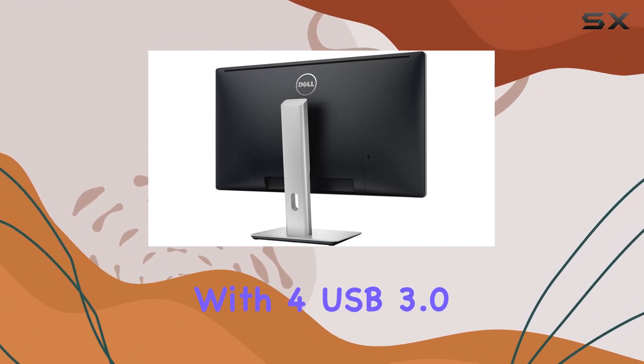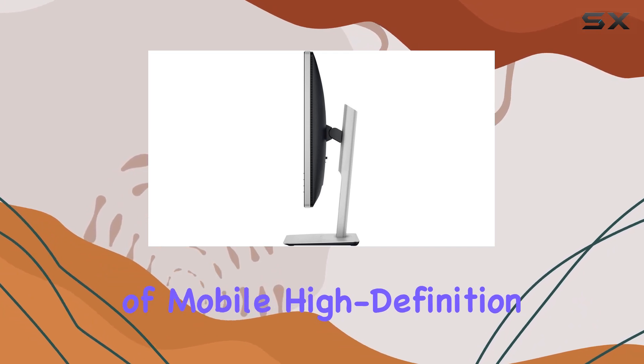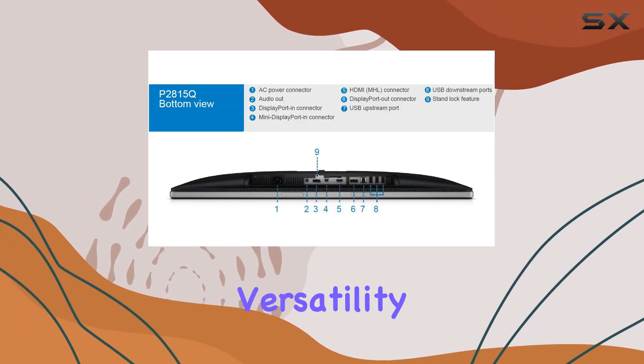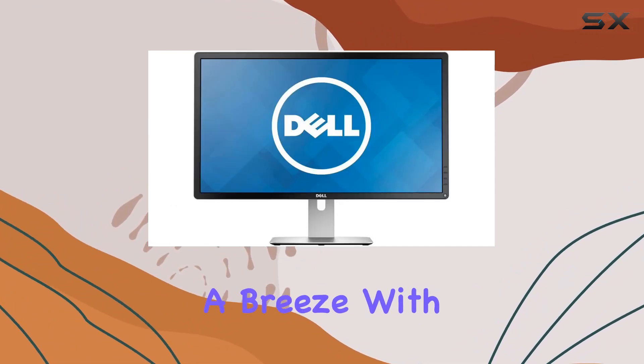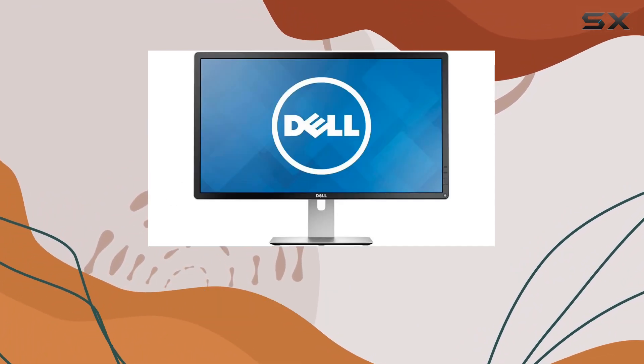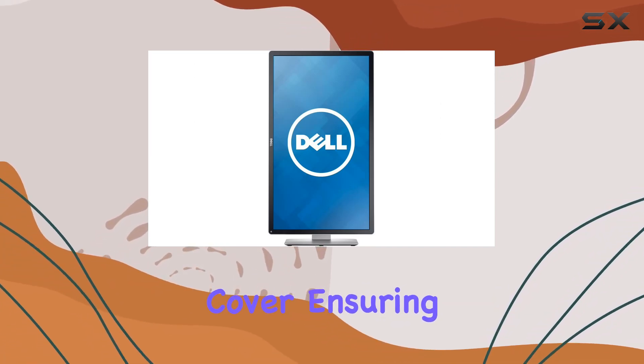Connectivity is seamless with four USB 3.0 downstream ports, and the inclusion of Mobile High-Definition Link (MHL) adds versatility. Security is addressed with a cable lock slot, and cable management is a breeze with the integrated system. The Dell P2815Q comes with a stand and cable management cover, ensuring a neat setup.